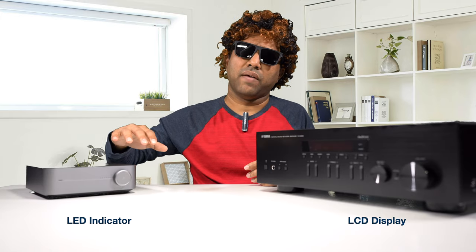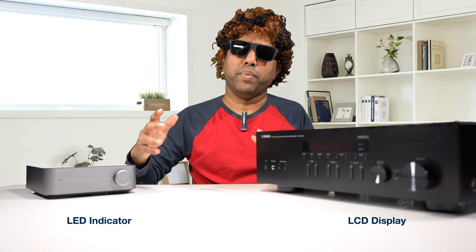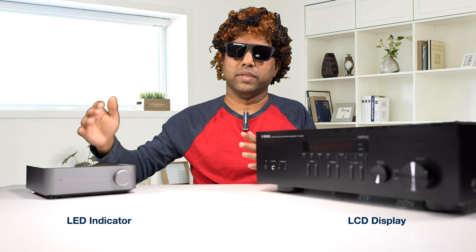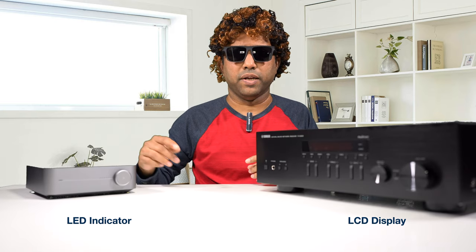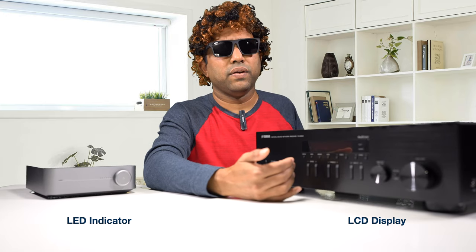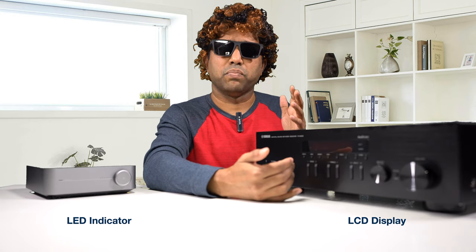Speaking about displays, the Wim Mini does not have any display. All it has is an LED light which turns color based on the input — which is super annoying when you're trying to know what input is selected just by looking at the LED. But the Yamaha has an LCD display which tells you the volume, your input selection, or even what song is playing.